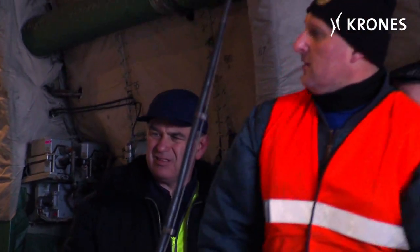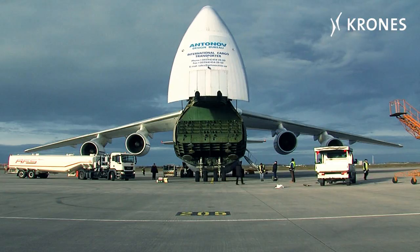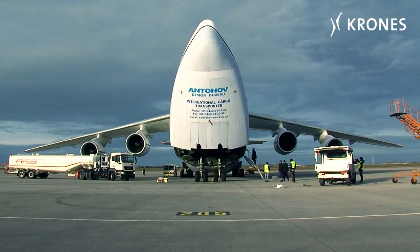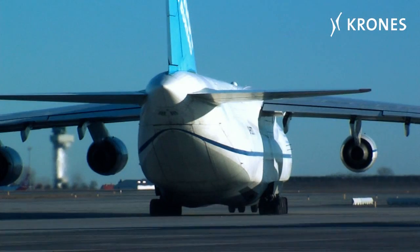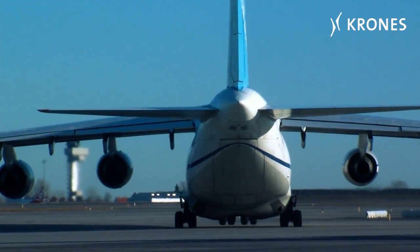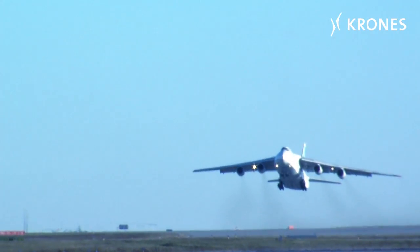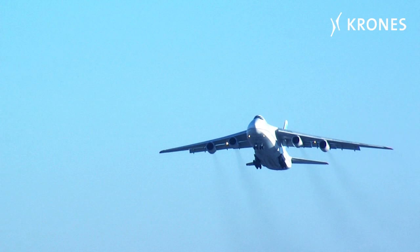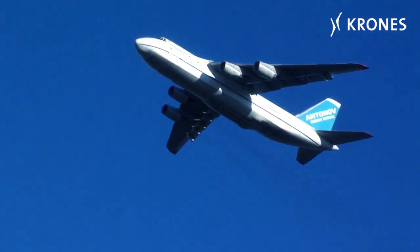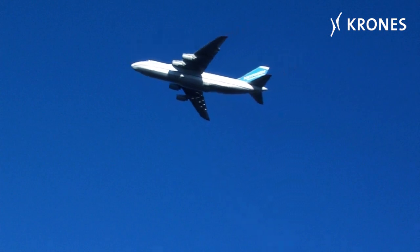After a good six hours of hard work, the loading job is finally completed. Early in the afternoon, the Antonov takes off weighing almost 400 tons. In about six hours' time, it will be making a technical stopover in Novosibirsk before resuming its flight to Osaka in Japan. From there, the Krohn's machines will be transported by land and sea to the facility of the client, a major international soft drinks producer.